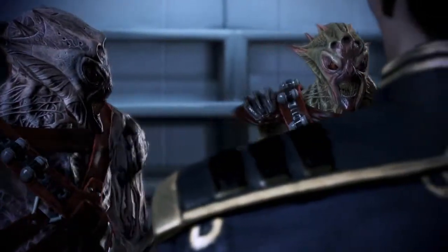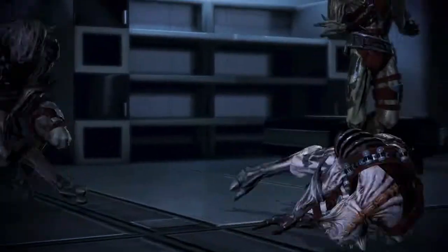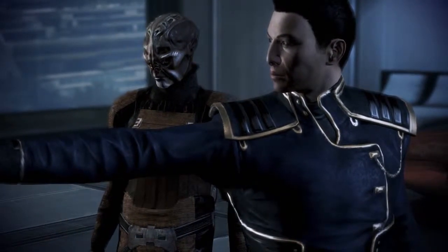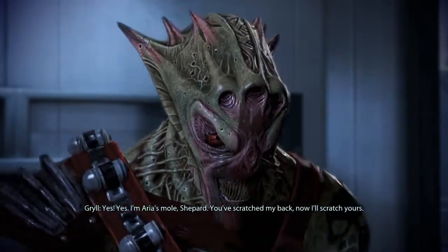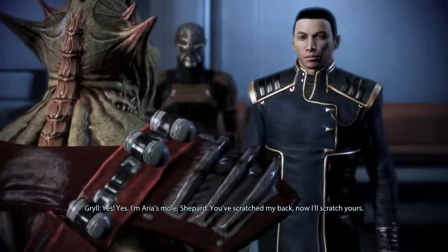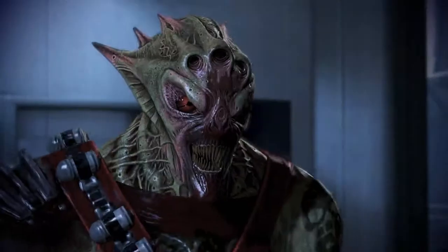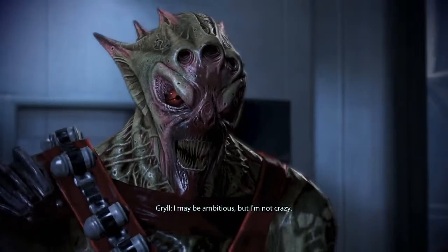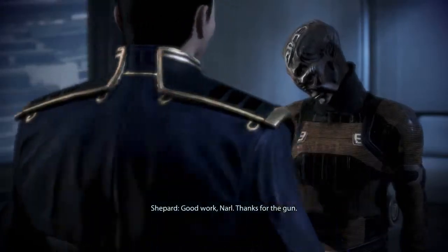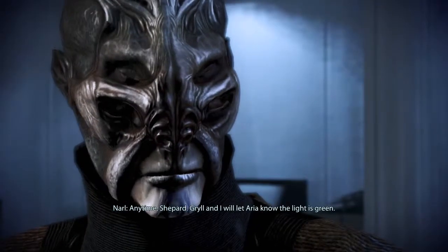Wasn't talking to you, Kreet. You have my word — now open fire! Not him — Grill's next in line to take over. Aria's deal is with him. Yes, yes — I'm Aria's mole, Shepard. You've scratched my back, now I'll scratch yours. Word of advice: don't double-cross Aria. I may be ambitious, but I'm not crazy. Good work. Thanks for the gun. Anytime — Grill and I will let Aria know the light is green.